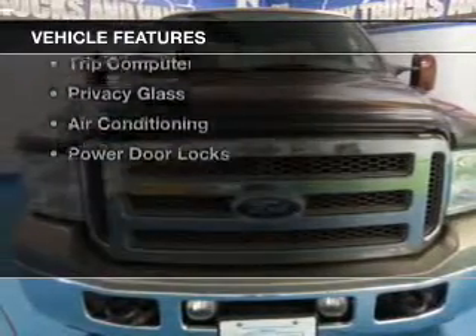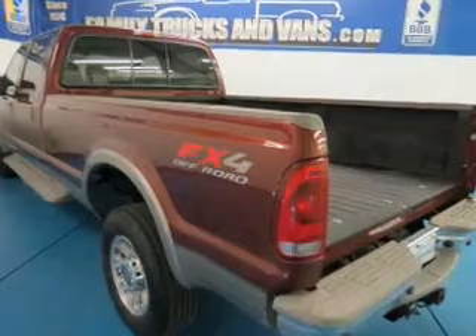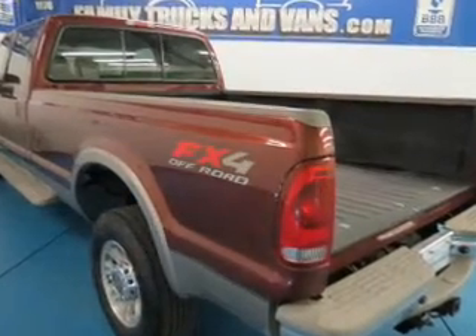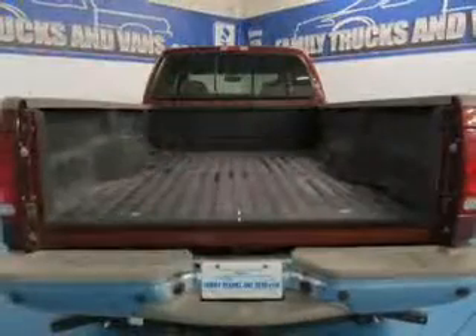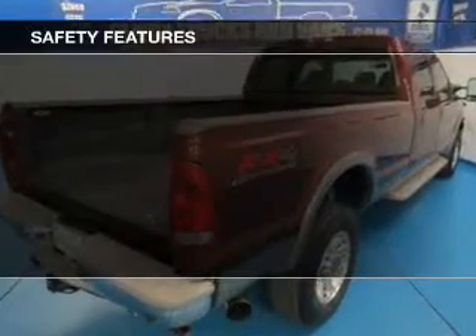The features include leather seats, heated seats, steering wheel controls, power seats, cruise control, keyless entry, a trip computer, privacy glass, air conditioning, and power door locks.